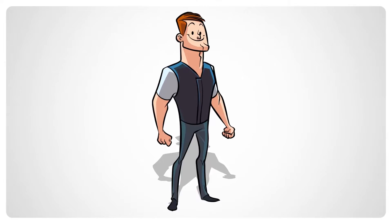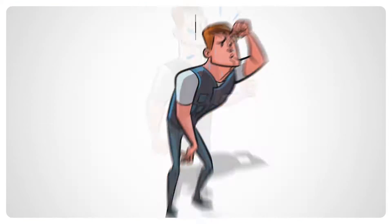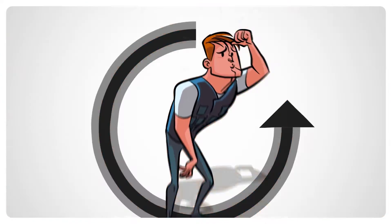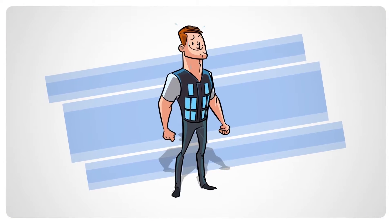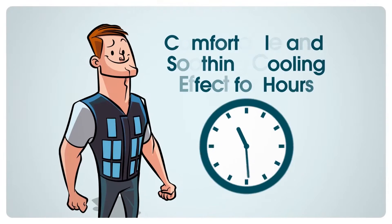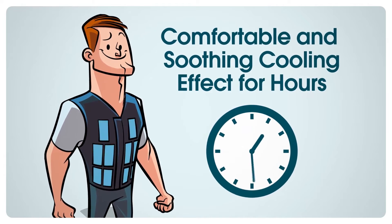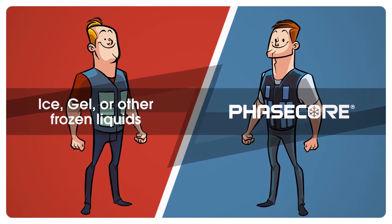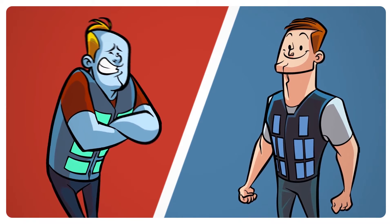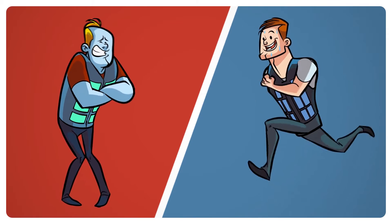This is how it works. PhaseCore cooling vests hold several conveniently located PhaseCore elements. When the user's body temperature rises above the activation point, the PhaseCore elements begin transforming from a solid to a liquid gel, absorbing body heat and providing a comfortable and soothing cooling effect for hours. Unlike ice, gel, or other frozen liquids, PhaseCore will not prevent sweating when the user's body temperature rises above the activation point.